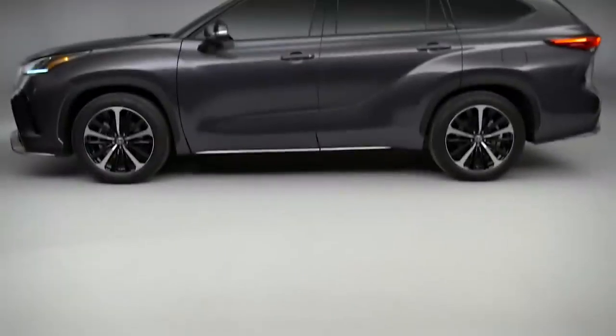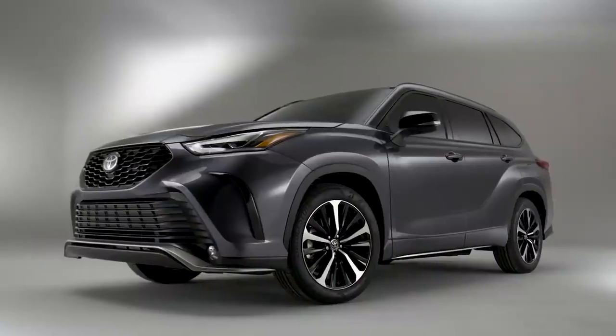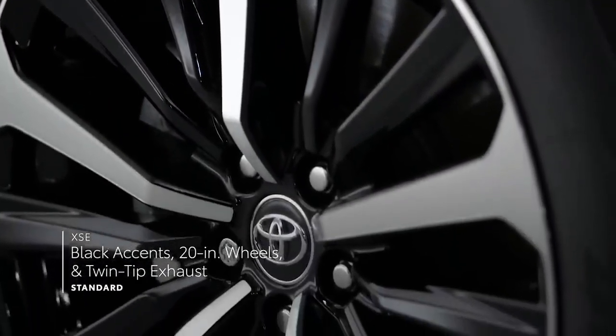But when it comes to truly standing out, two Highlander grades clearly take the cake. The bold and sporty XSE, with its unique front-end, black accents, 20-inch wheels, and twin-tip exhaust.